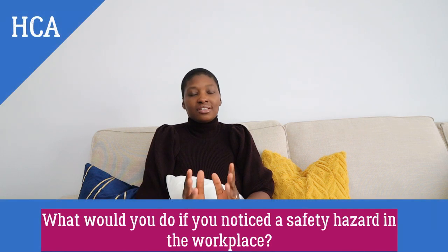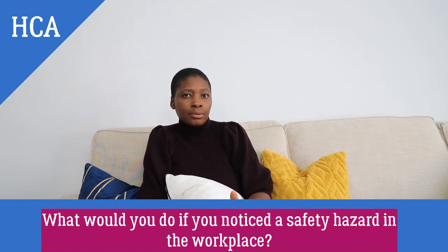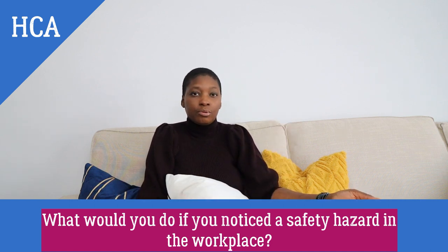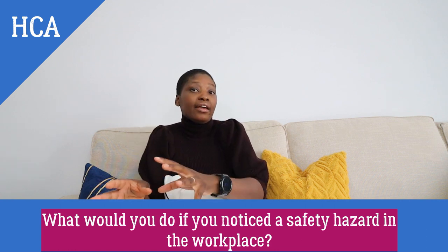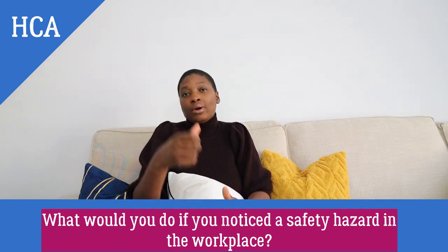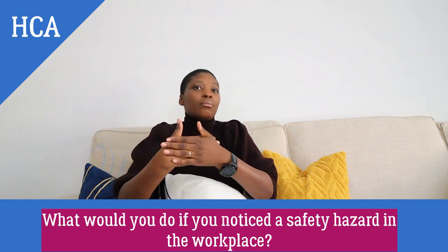What would you do if you notice a safety hazard? When answering this question, it is important to make sure there is no immediate danger. Sometimes the interviewer will lean in and ask: what if a patient is in immediate danger? The correct answer is that you immediately report it to management, but if a patient is in immediate danger, you must first remove that patient from danger immediately if you can.